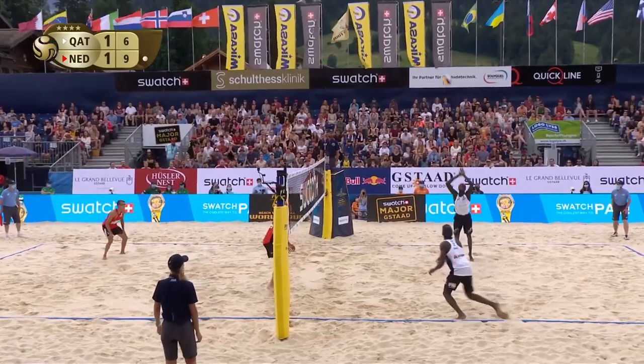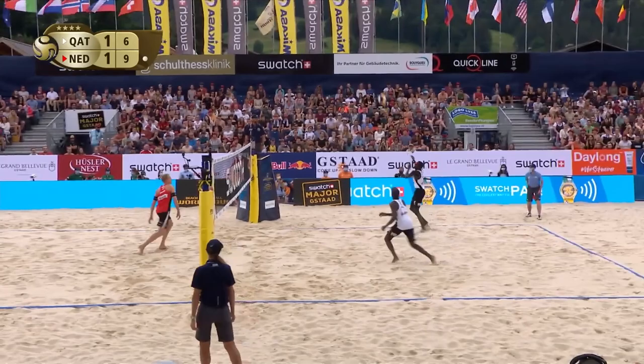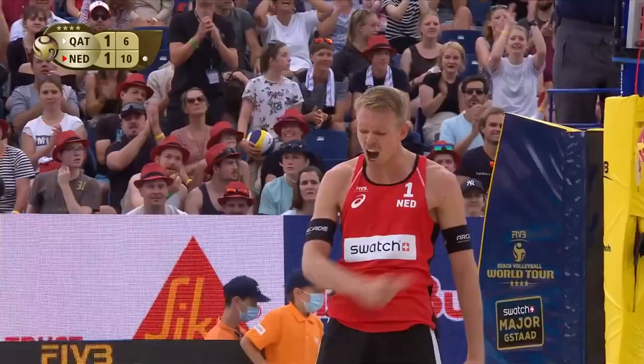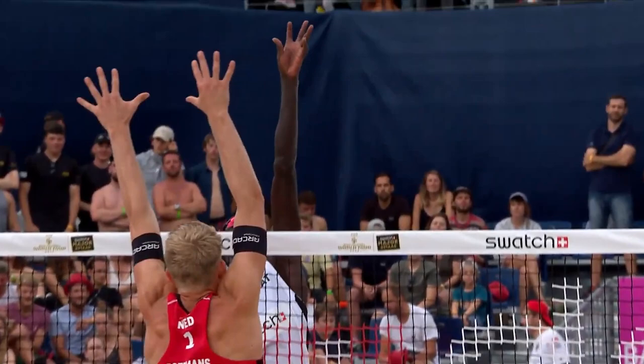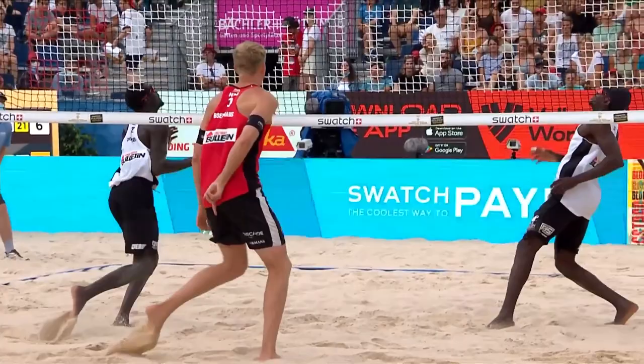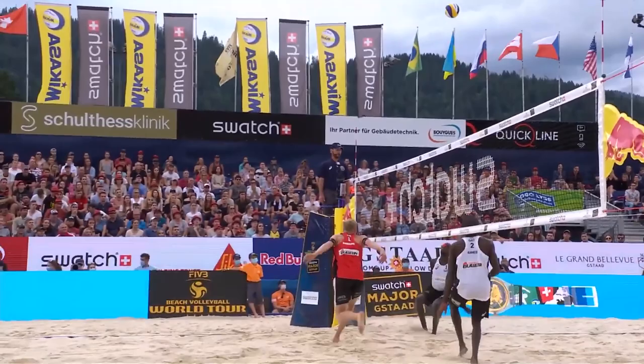Well covered. Good up by DeGroote. What a block — what a block from Boermans. Watch that one all the way, and then he makes an even better one after that. He does so well because he jumped initially, then gets out and makes a fantastic block to take the point.